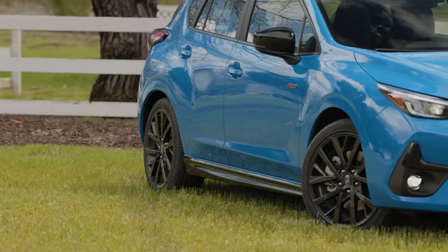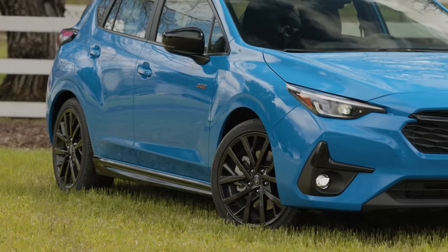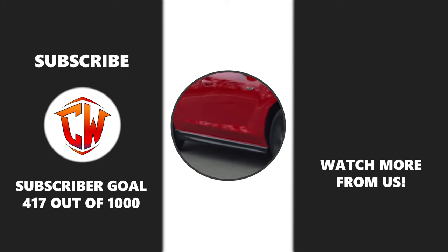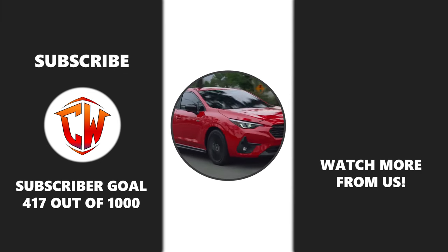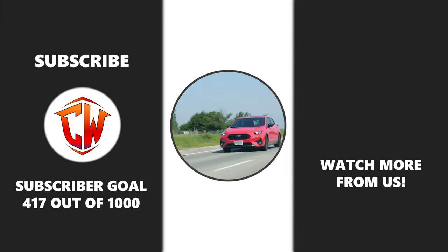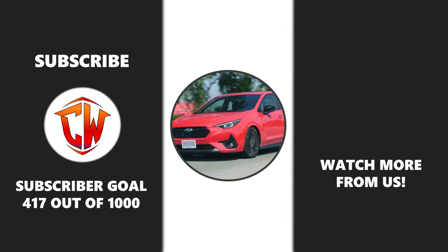So, what do you think about the 2025 Subaru Impreza? Is it worth the hype or just another hatchback? Let us know in the comments below. If you enjoyed this video, don't forget to like, share, and subscribe to our channel for more in-depth car reviews and updates. Thank you for watching.